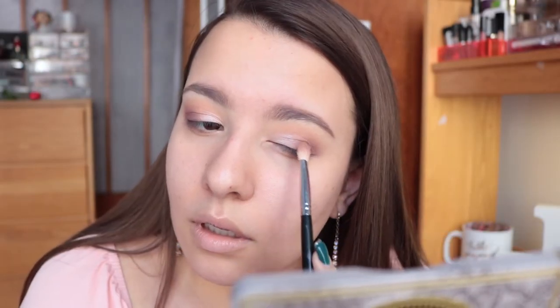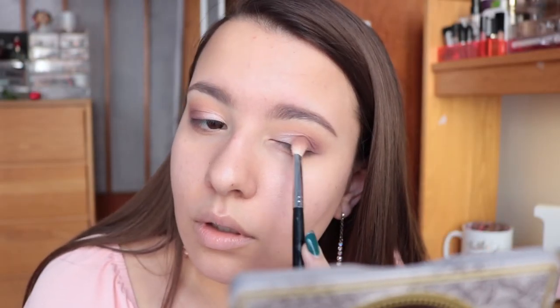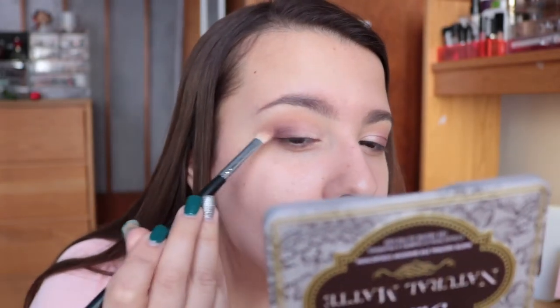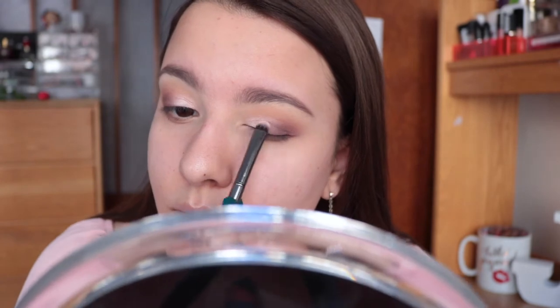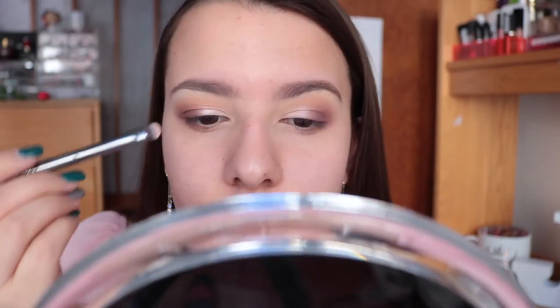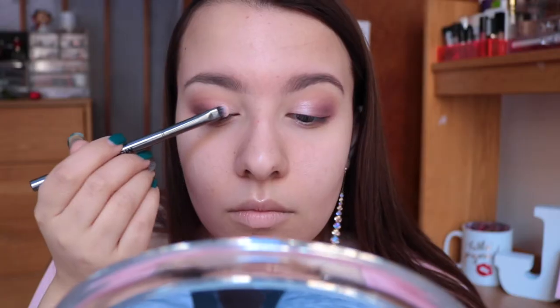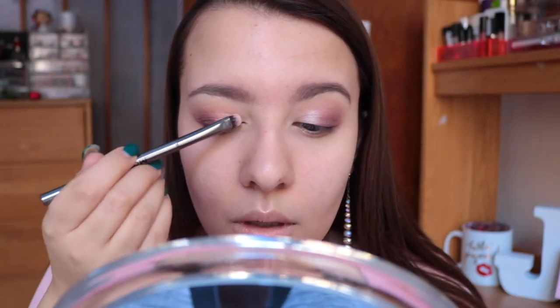I'm going ahead adding a little bit more of that Strapless shade on my outer corner — I kind of lost a lot of that definition with all the blending. Here I'm just spraying my brush with some primer water and going back in with the NYX prismatic shadow to re-intensify and make my lid nice and metallic so that shade really pops.